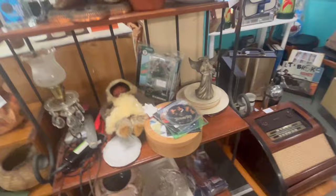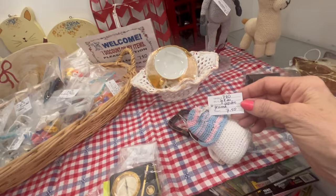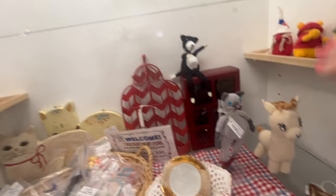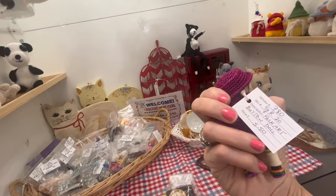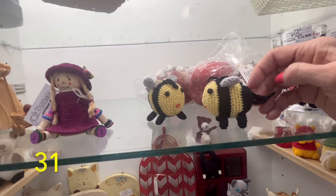Look at this lady's crocheted little animals — oh my god, this one's cute! It's crocheted — $7.50, and she's done a good job. Look at this — oh my gosh, I love that! That's so sweet. Look at the bees — oh, the bees are so cute! Oh my god, I love them!